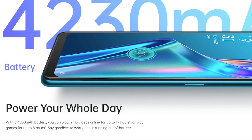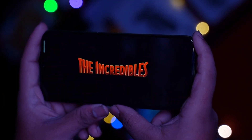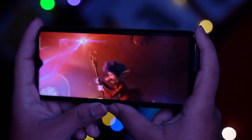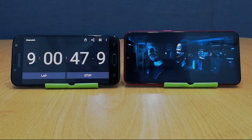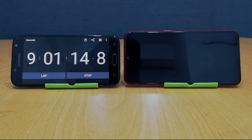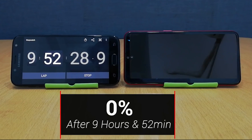The battery life is pretty decent for the price at 4,230 mAh, where you can watch videos for up to 17 hours of playback or play games for up to 8 hours. A problem with a lot of budget phones used to be battery life running out, but this battery will sustain you throughout the entire day, which is very important.